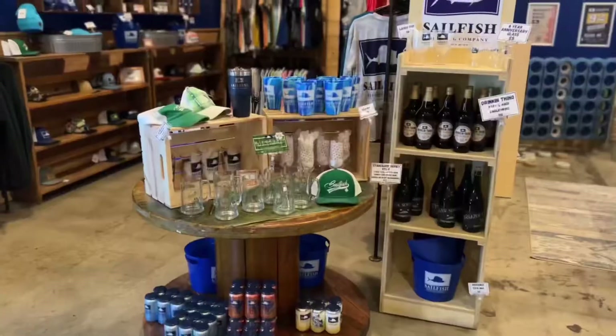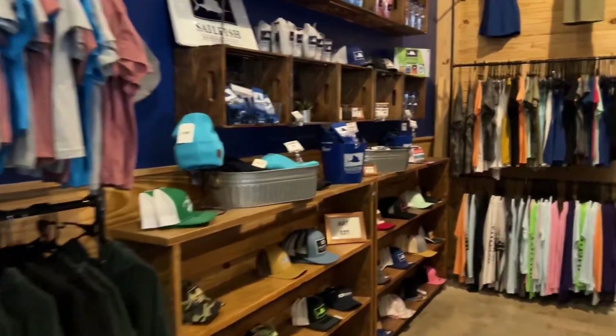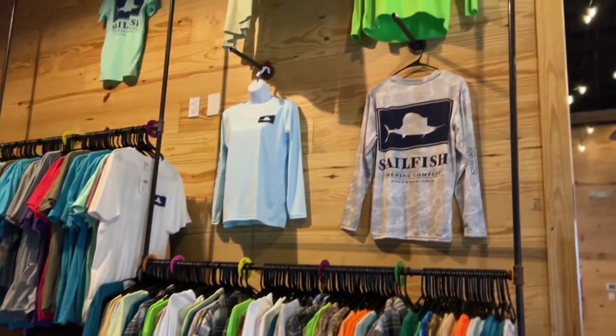They have lots of cold beer to go and some of the best merchandise I've ever seen at a brewery. They have so many great hats and shirts. Honestly, I've seen so many people wear their merchandise. If you like something, I would suggest you buy it because it sells out so fast.